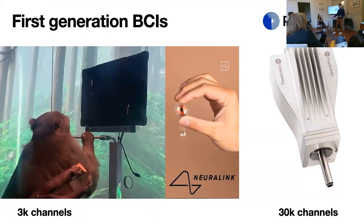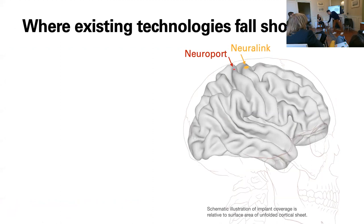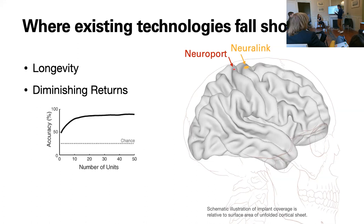So where do these first-generation neurotechnologies fall short? First and foremost: longevity. The Neuroport and Neuralink don't last forever. Every five years, Eric has to be re-implanted — a pretty gruesome surgery: removing the skull, cutting open the dura, pneumatically shooting electrodes into the brain, which causes damage. They slowly degrade over five years, so the best control you have is two weeks after surgery, and then it's all downhill. Another issue is diminishing returns. Looking at accuracy versus number of neurons recorded, you see a plateauing behavior. Just because you have 30,000 channels doesn't mean it's 10 times better than 3,000 — it gets harder as you scale up.